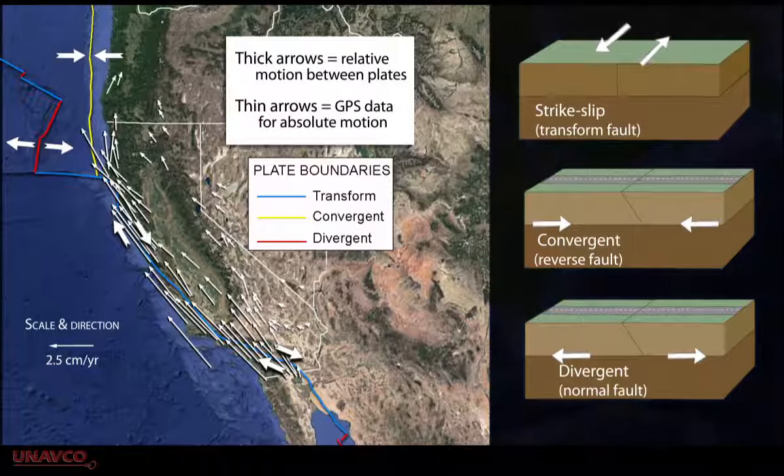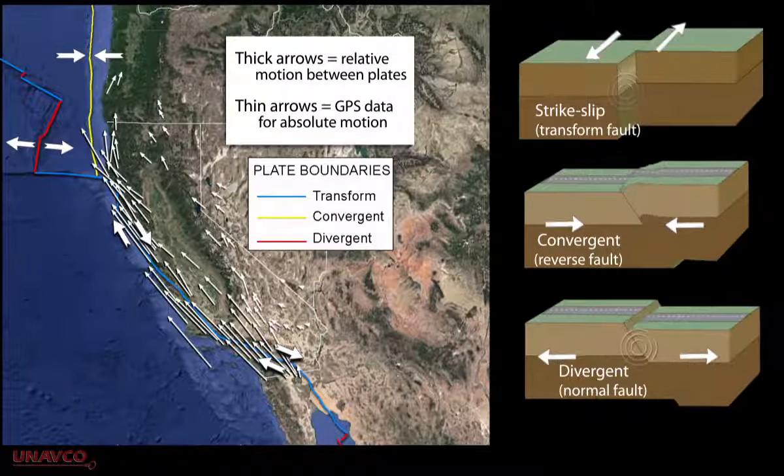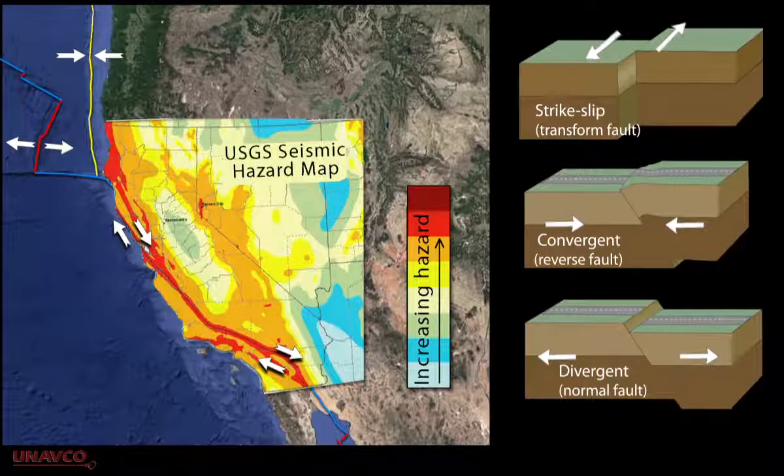By studying the GPS motions in different areas, we can learn a lot about how strike-slip, convergent, and divergent regions deform, and the associated earthquake hazard.